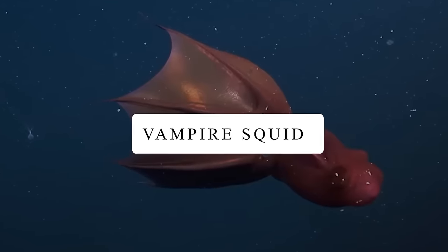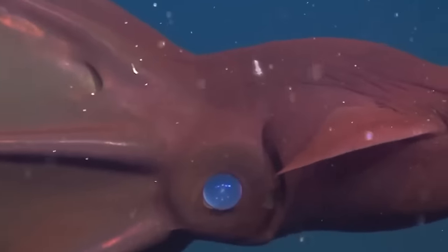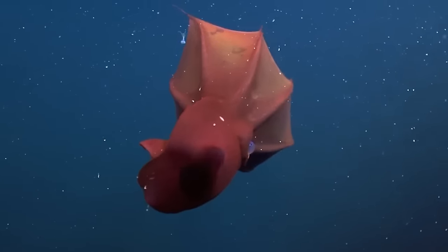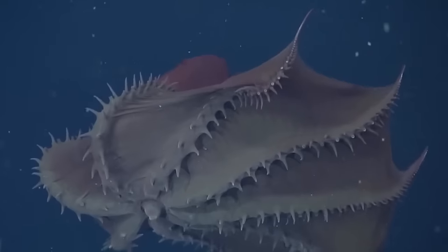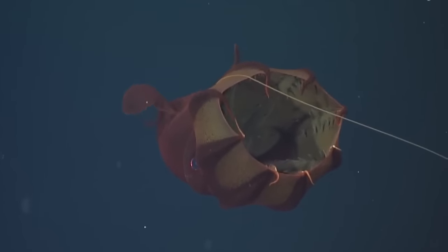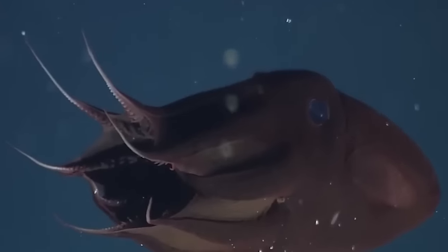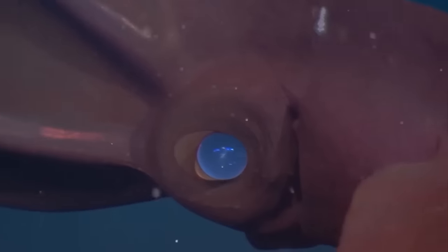Vampire Squid. The vampire squid has really big eyes — the biggest relative to its body size among all creatures. It might make you think of a scary predator lurking in the deep, but surprisingly, it's actually not a fearsome hunter. It feeds on tiny particles called marine snow, snagging them with its two long, sticky filaments. Even though its eyes look like they glow bright blue, they're actually clear like water — they only appear blue because of lights from the ROV reflecting off the water's color, creating a beautiful blue effect.